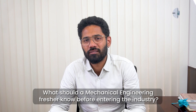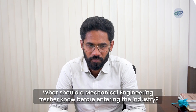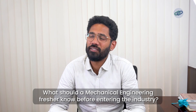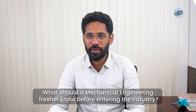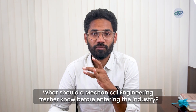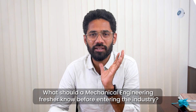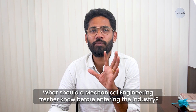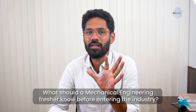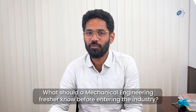This is for a mechanical engineering fresher. What are the top most important things that they should know before entering the industry? Yet another good question. For me, the top five perspectives or five important things a fresher should know — it need not be a fresher, it can even be a mid-career person, anybody between zero to three years. These should be the five priority points a mechanical engineer should know.